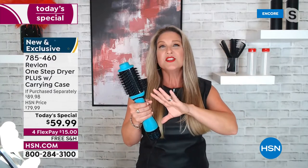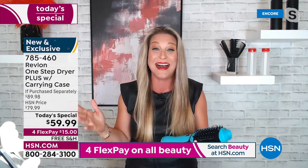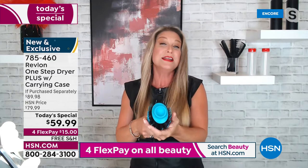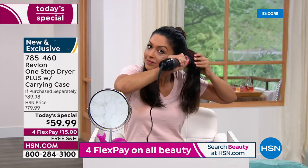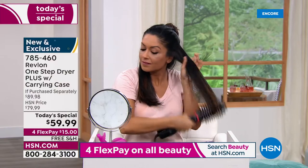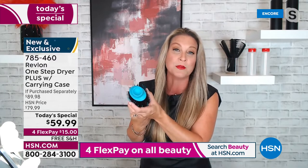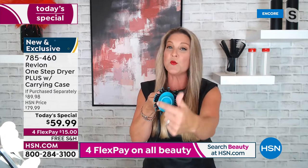I'm a busy mom with three kids, a working woman always on the go — I barely sit down, but I want my hair to look good. This has been a game changer. Revlon is the pioneer — the originators of this technology. Everything else that's come after has been kind of a knockoff. They are the original.